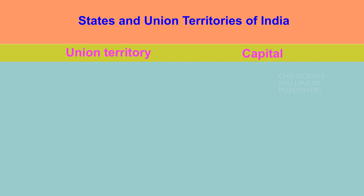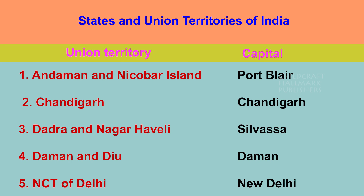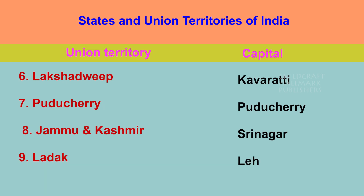Union Territories of India. Andaman and Nicobar Islands — Port Blair. Chandigarh — Chandigarh. Dadra and Nagar Haveli — Silvassa. Daman and Diu — Daman. Delhi, National Capital Territory — New Delhi. Lakshadweep — Kavaratti. Puducherry — Puducherry. Jammu and Kashmir — Srinagar. Ladakh — Leh.